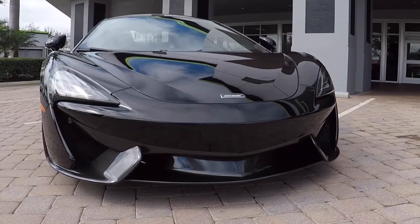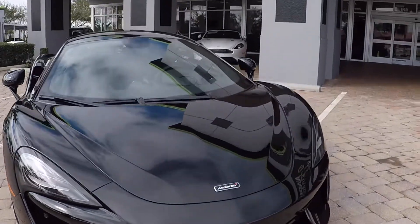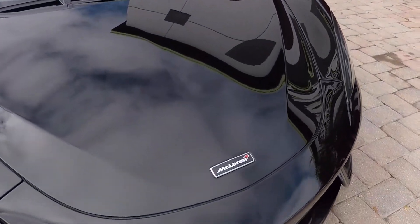This is a new model that McLaren came out with to compete with the high end Porsche market, something like a 911 Turbo.